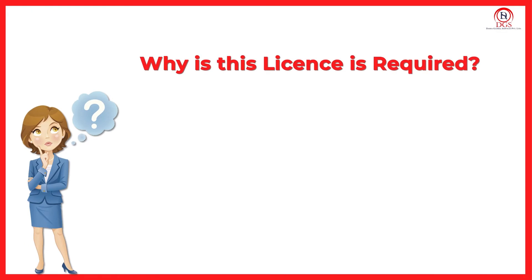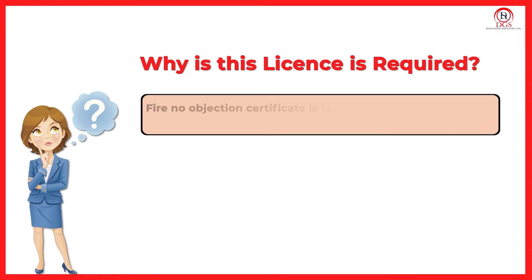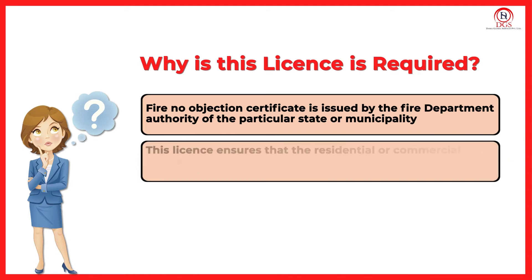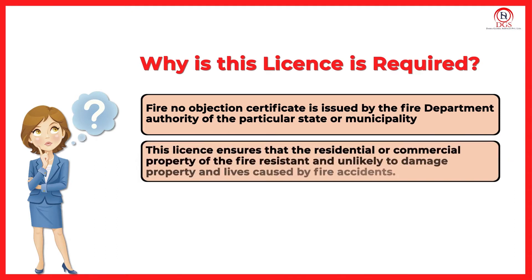Why is this license required? A Fire No Objection Certificate is issued by the Fire Department authority of the particular state or municipality. This license ensures that residential or commercial properties are fire resistant and unlikely to cause damage to property and lives from fire accidents.